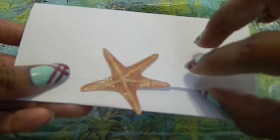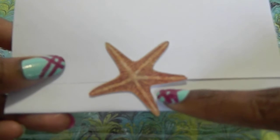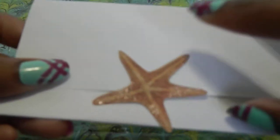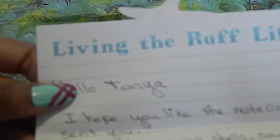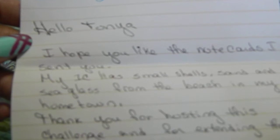First up we have your card. This note has a beautiful starfish on the front sticker. Inside at the top it says 'Living the Rough Life' and it says: 'Hello Tanya, I hope you like the note cards I sent you. My IC has small shell, sand, and sea glass from the beach in my hometown. Thank you for hosting this challenge and for extending the deadline. Blessings, Yolanda.' PS: The small flowers are made from cold porcelain — in Spanish I made them and you can add them to your projects using just glue. Enjoy.